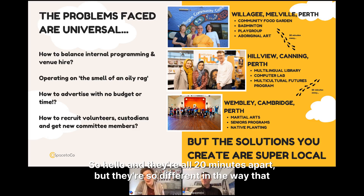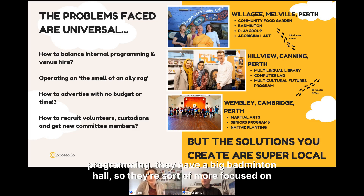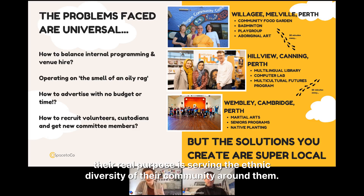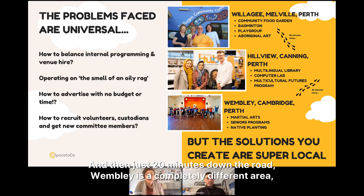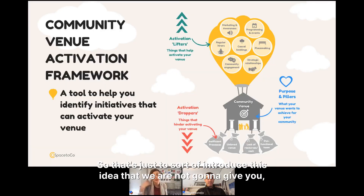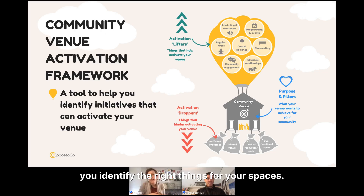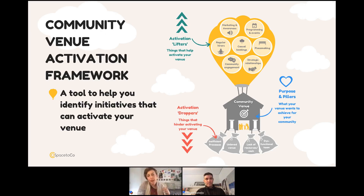To illustrate this: I visited three community spaces in Perth a few weeks ago, all 20 minutes apart but completely different. Willoughby has a wonderful community garden and badminton hall. Just down the road in Hillview, their real purpose is serving the ethnic diversity of their community with an incredible setup for celebrating multiculturalism. Wembley has a higher retirement-age population and young families, so what they do to activate space is completely different. We're not going to give you 200 ideas; instead, we'll give you a framework to help identify the right things for your spaces.